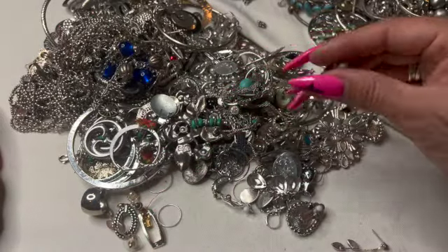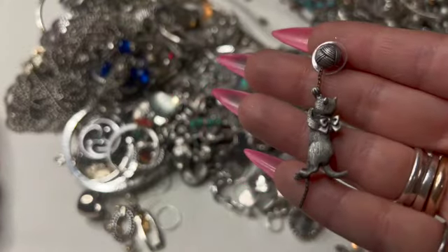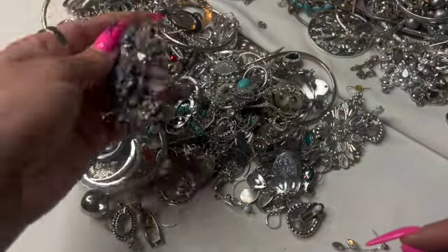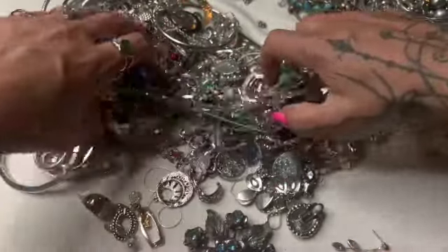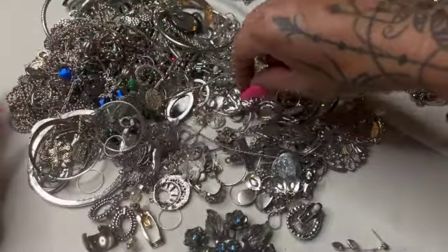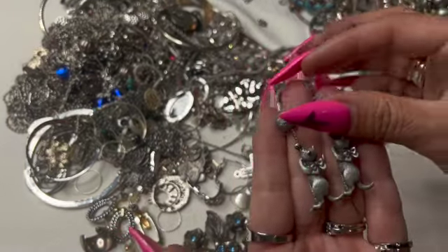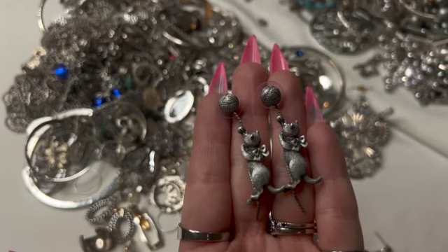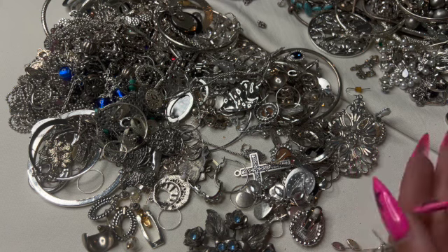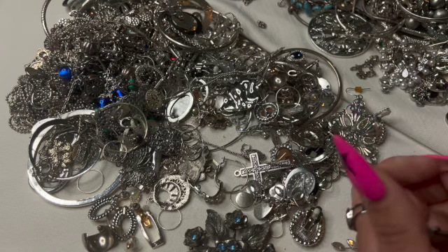Look at this cute cute little guy — it's a little kitten earring! Oh, they need to stop. Do I have the other one? This is cute — it's broken. Oh, I really do hope... I love them! They look like JJ's although I don't see a mark in the back. Oh, maybe on their finding — oh yeah, it says JJ back there. Those are cute!